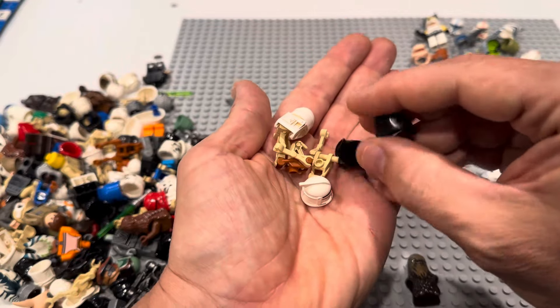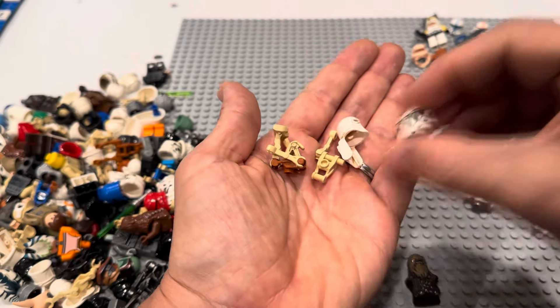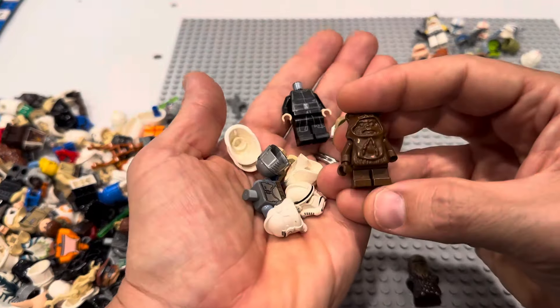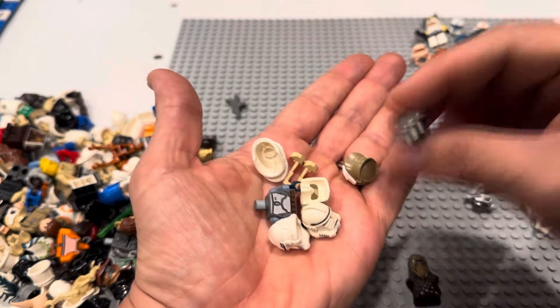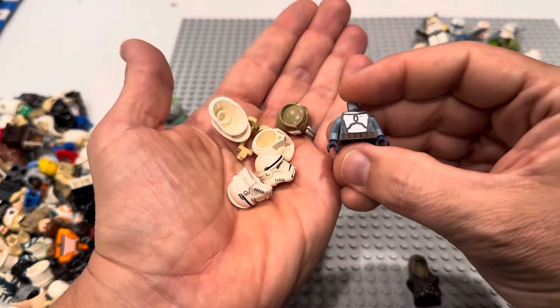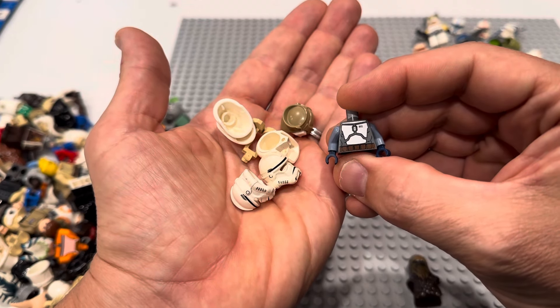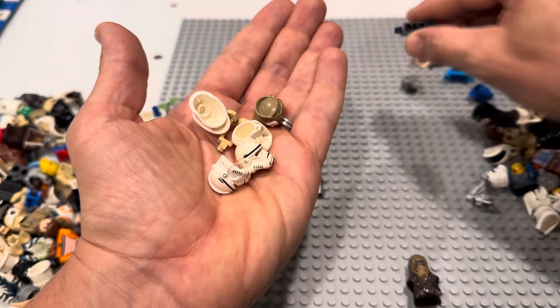That's Boba right there. There's yet another Kylo Ren. Shadow Trooper, another clone helmet — holy schmolys. We've got the old brown Ewok. There's some Kylo Ren right there. There's another Death Watch Mando. I believe that is not the OG Jango, but I think that's the smiley Jango torso right there — nice.